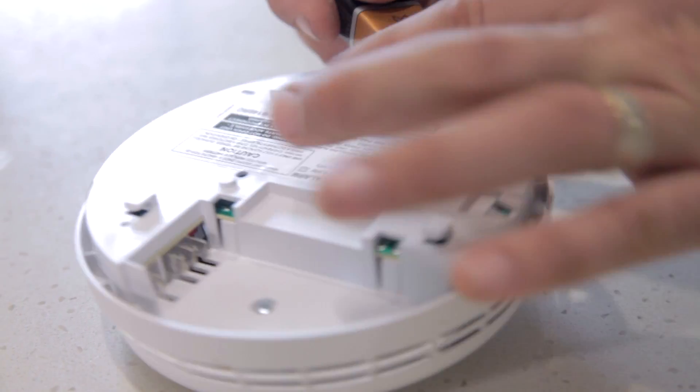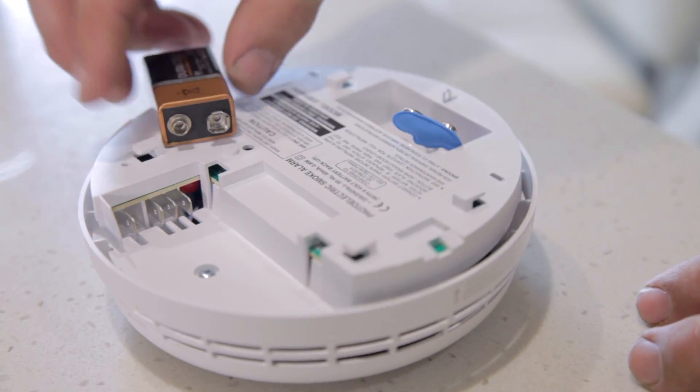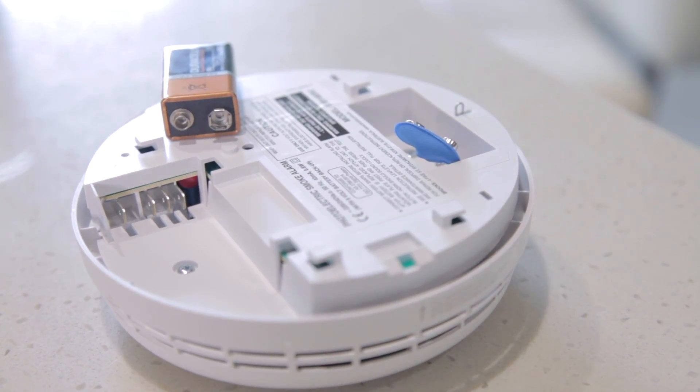Once you've got the smoke alarm pulled down from the ceiling, remove the battery inside it, because that battery will keep it going. If you remove the battery it'll kill the smoke alarm for the night and you can get back to sleep — but make sure you notify the real estate in the morning, because that's something that'll have to be repaired and functional again straight away so your rental property is up to spec and you're safe as renters from any fires.